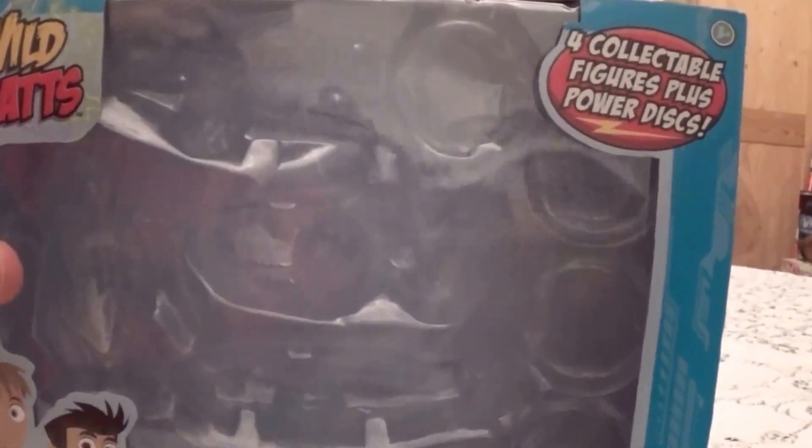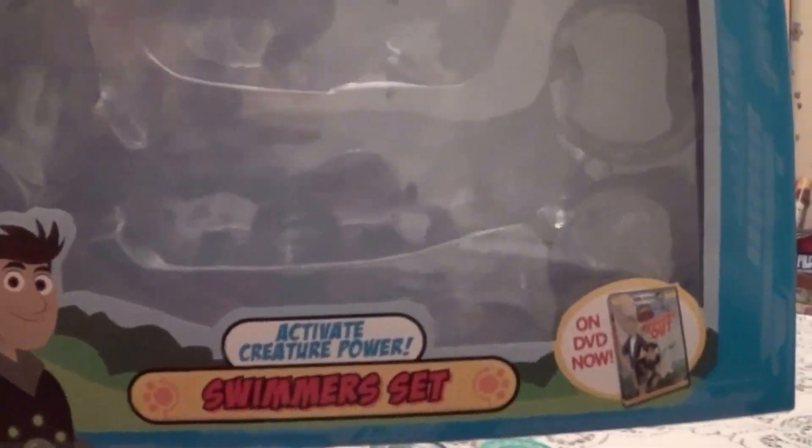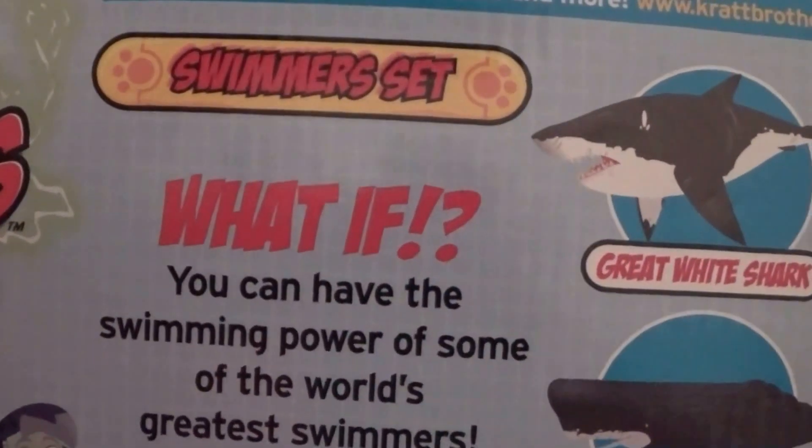Here's the front of the box. Here's the bat.